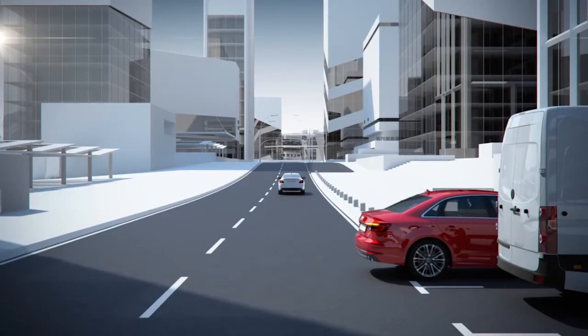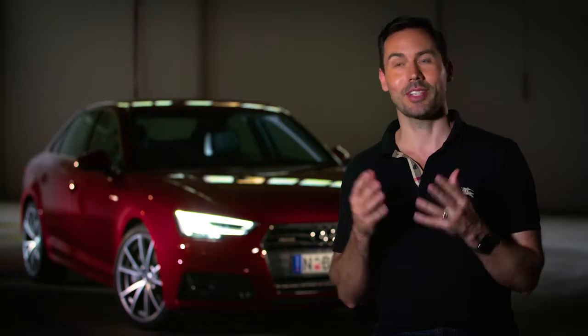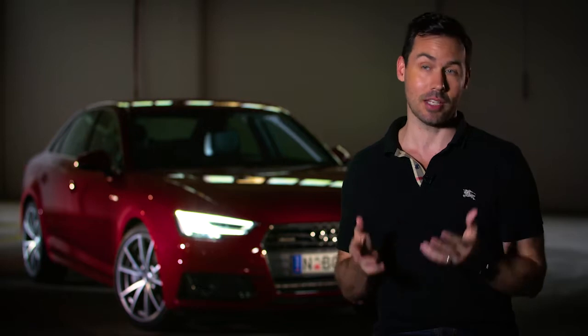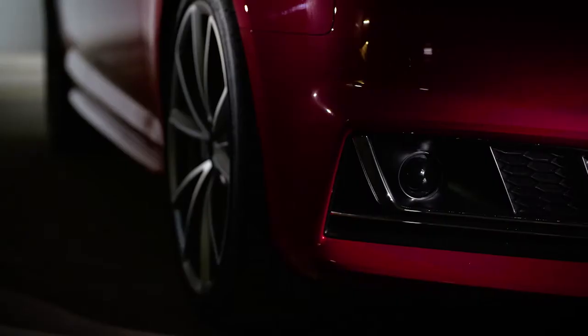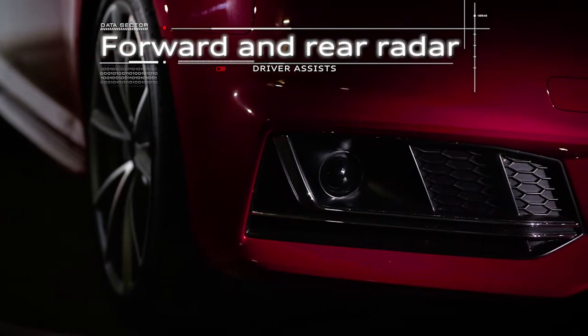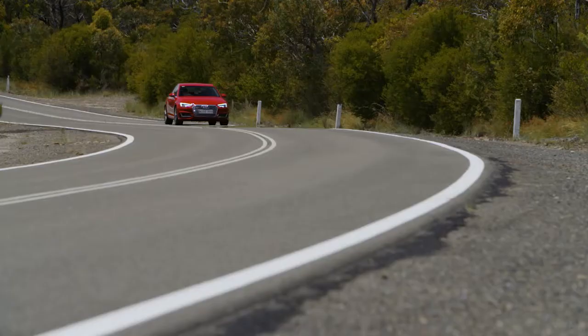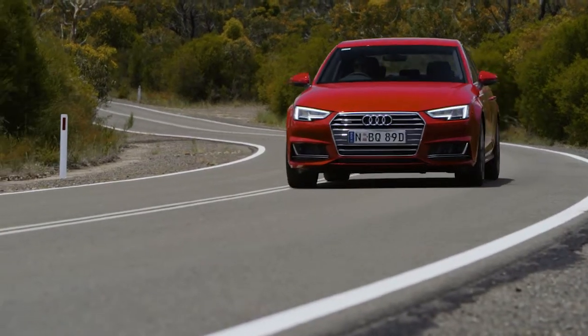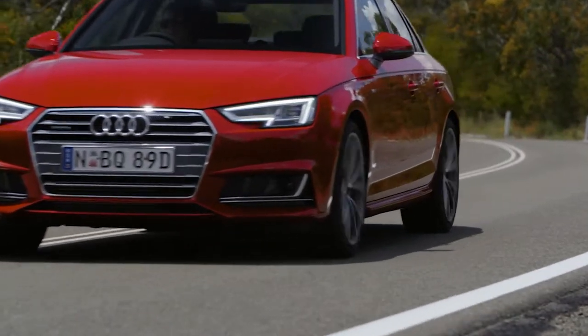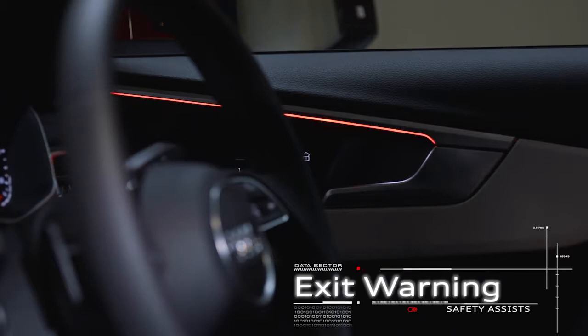Firstly an audible warning, and then if you do nothing about it it'll actually apply the brakes and stop you from smashing into that car behind you. The priority when it comes to technology in cars should be safety first and foremost, because if we can save lives, if we can prevent mistakes, if my car will brake for me before I need to — that matters the most. There's a piece of tech in this car that I absolutely love and that's what's known as exit warning — it'll warn me that I'm opening a door into a cyclist's path or something like that.